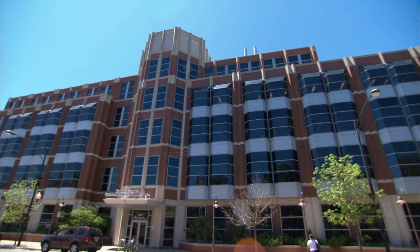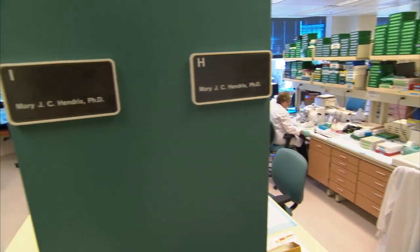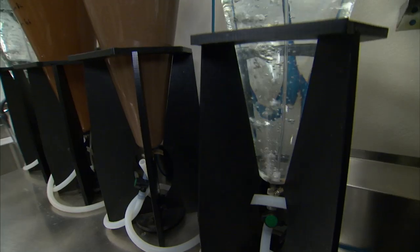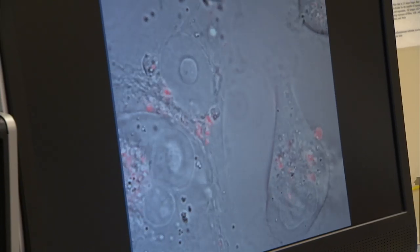We have basic scientists who are working side by side with clinical scientists, and all of this work is to benefit patients at the bedside. Today's discoveries are tomorrow's cures and new therapies. What we always like to say is that research gives all of us hope for a better tomorrow, for new cures and new therapies.